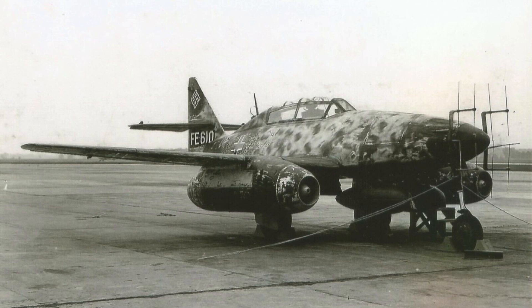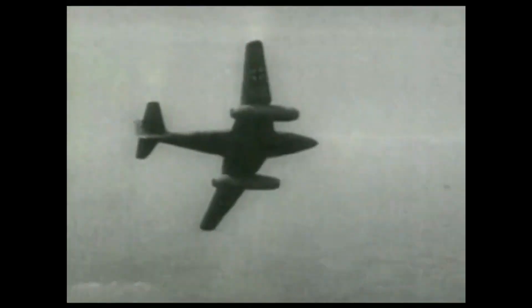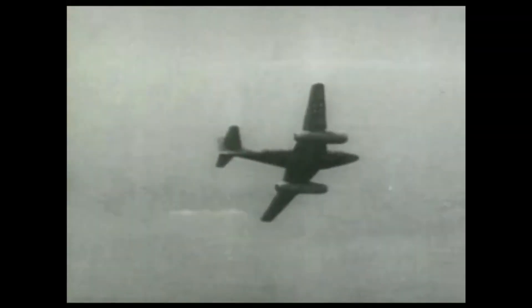They were still in the final stages of development when Germany's situation became desperate. The rapid advance of Allied forces, coupled with severe resource shortages and logistical challenges, meant that these aircraft could not be produced and deployed in sufficient numbers to make a difference. Consequently, the Me 262 B2A night fighters did not see combat and were unable to impact the outcome of the war.